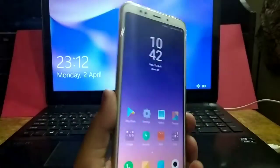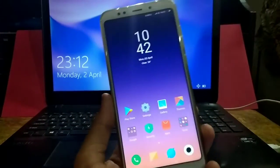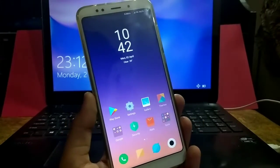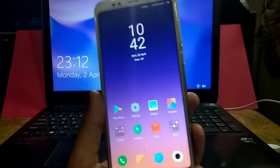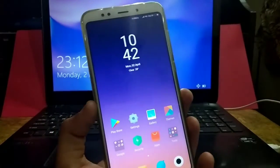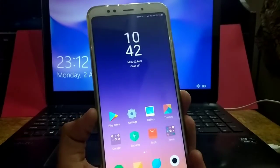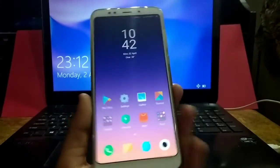Hey, what's up guys. In this video I'm going to talk about the latest MIUI 9.5 update which I just received on my Redmi Note 5 about five days ago. I've been using this update for five days, so I can talk about whether this update is good or not. Let's get started.